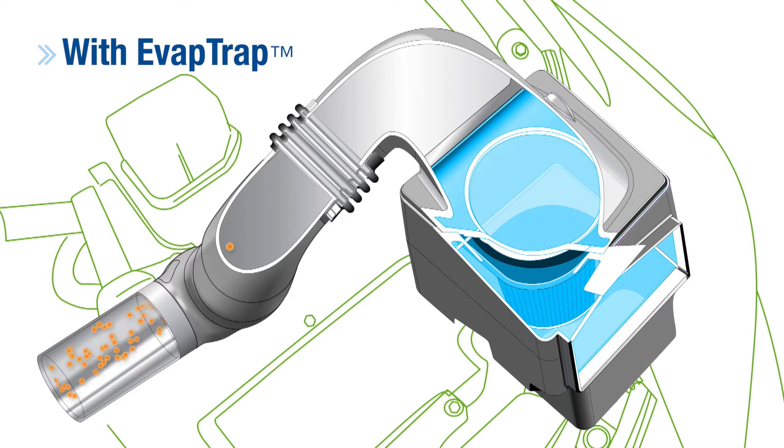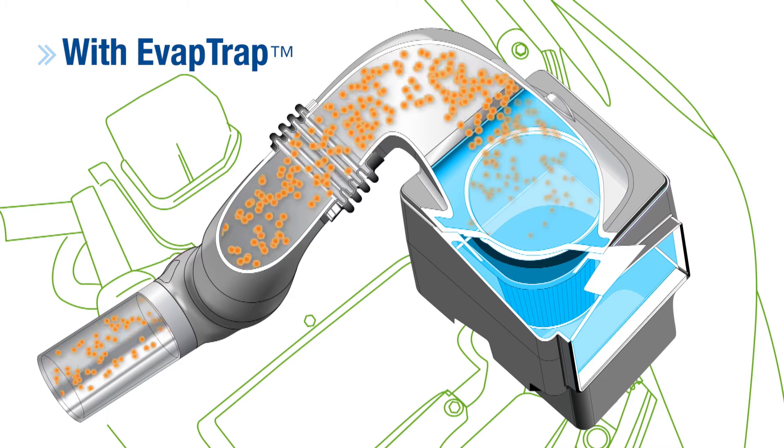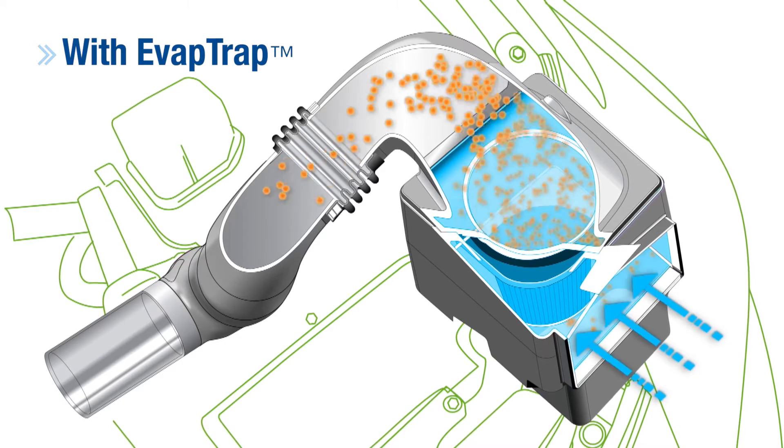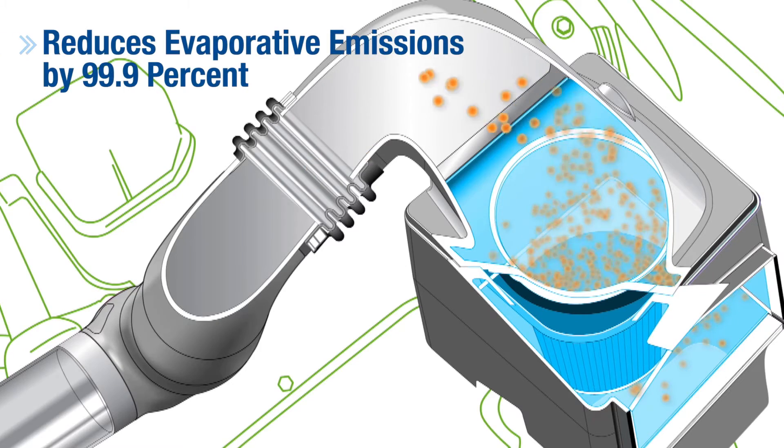How the air intake hydrocarbon trap works is it traps hydrocarbons that bleed out of the combustion chamber after the engine shuts off, so that the next time the engine is turned on, those hydrocarbons can release back into the combustion chamber. It allows the OEMs to reduce the hydrocarbons coming out of the engine by 99.9 percent.